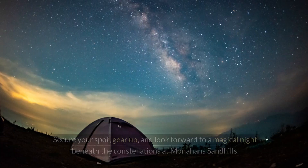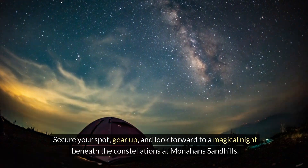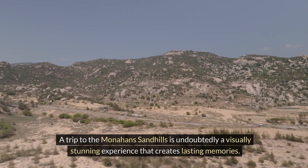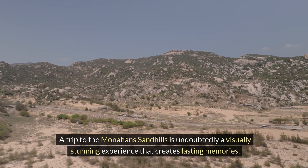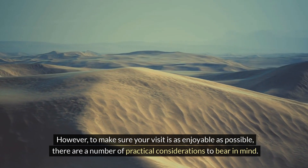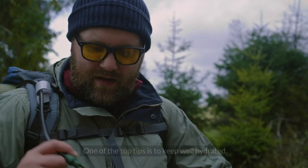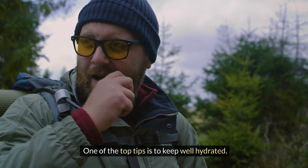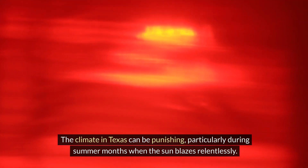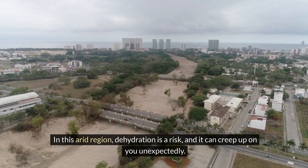So don't hesitate any longer — secure your spot, gear up, and look forward to a magical night beneath the constellations at Monahans Sandhills. A trip here is undoubtedly a visually stunning experience that creates lasting memories. However, to make your visit as enjoyable as possible, there are practical considerations to bear in mind. One of the top tips is to keep well hydrated — the climate in Texas can be punishing, particularly during summer months when the sun blazes relentlessly.